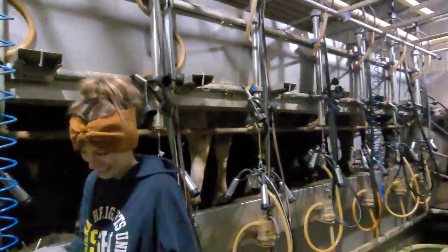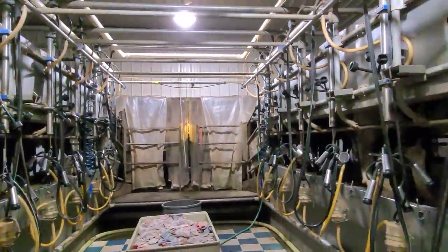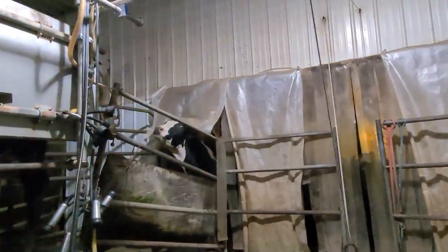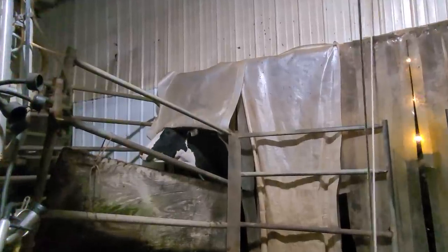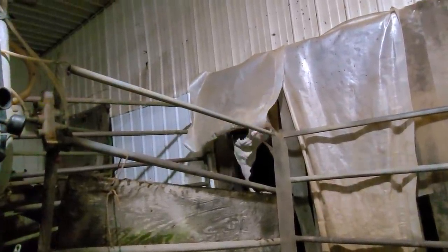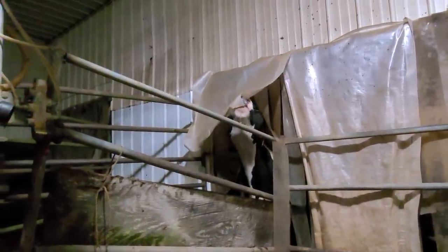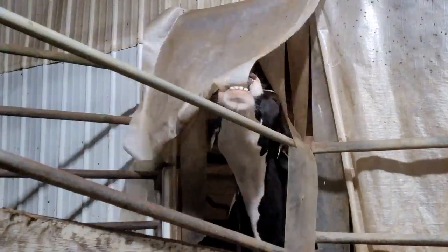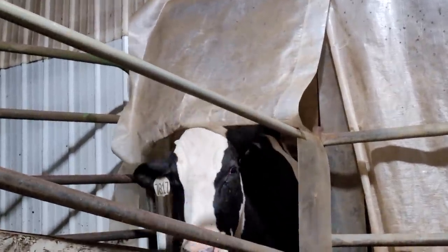I'm watching Mackenzie milk the cows tonight, even though it's dark and there's not a lot to see. Kevin, you got your teeth! It's not delicious! Sorry — that's great! Did you see her teeth?